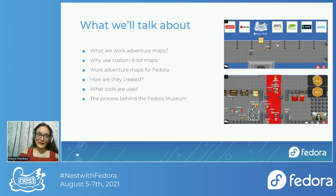If you've been hanging around, you've probably visited the Fedora Museum in one of the socials — and if you haven't, I've inserted pictures of it here. So that is a WorkAdventure map. WorkAdventure maps are basically customizable and interactive 8-bit maps where you can create an 8-bit character for yourself and move around and interact with other 8-bit characters.